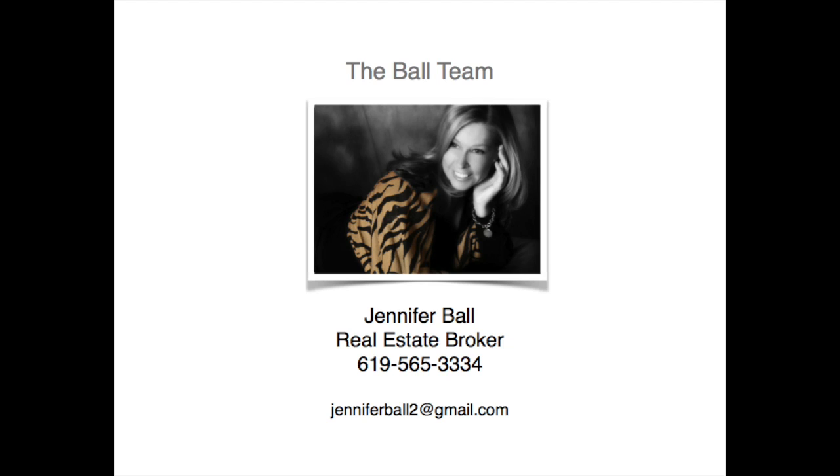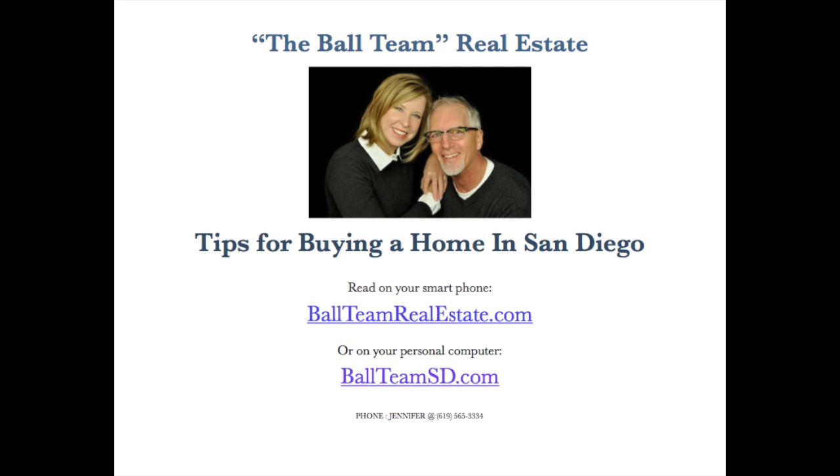If you have any questions about this or any aspect of the purchasing process, please don't hesitate to call Jennifer at the number listed at the bottom of your screen. You can reach us at 619-565-3334. Now on to step two, shopping for a home. See you in the next video, and good luck out there! Bye!